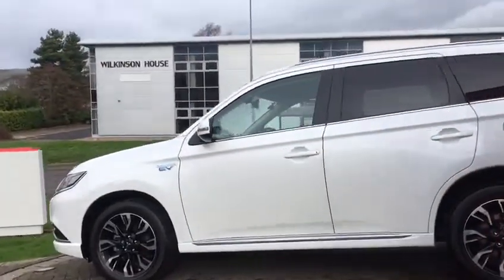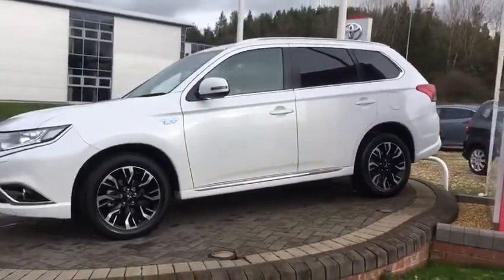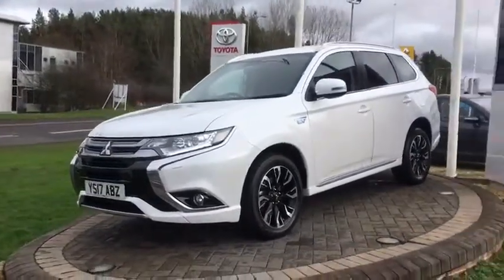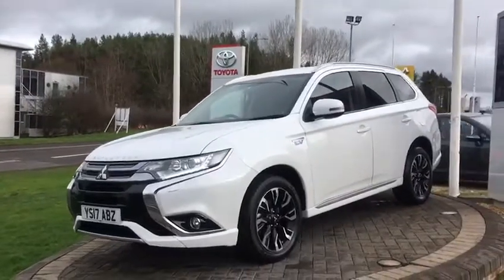Now if it's coming through on the video, the car's not actually valeted at this stage — it's just been washed out the back — but it is very clean and tidy, minimal marks to the car full stop. It's kind of what you'd hope for a 17-plate car.